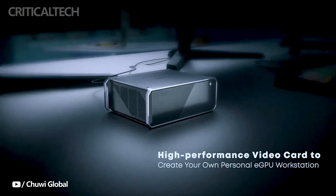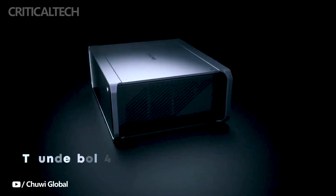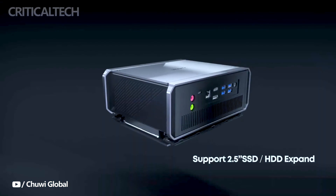I hope we see this Mini PC in the near future. What do you think about this device? Write your opinion in the comments below. Have a nice day and God bless you.